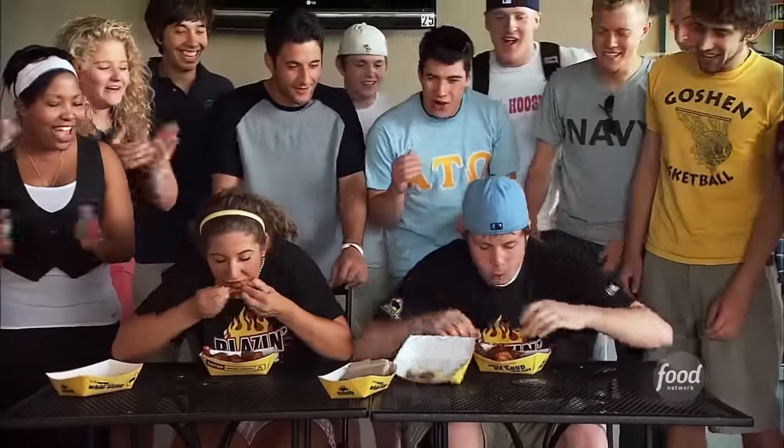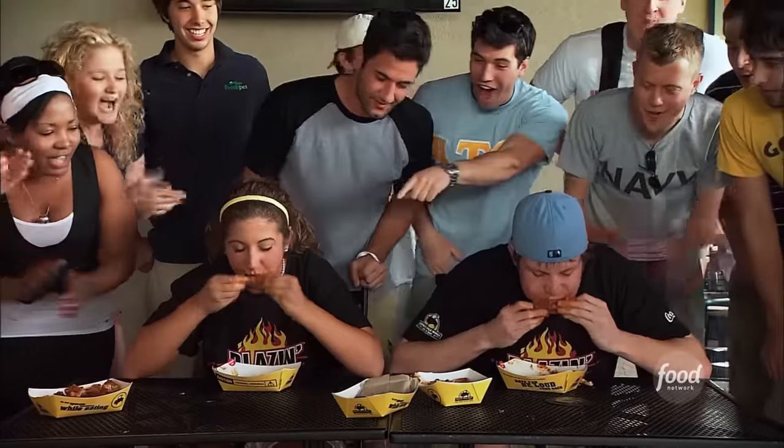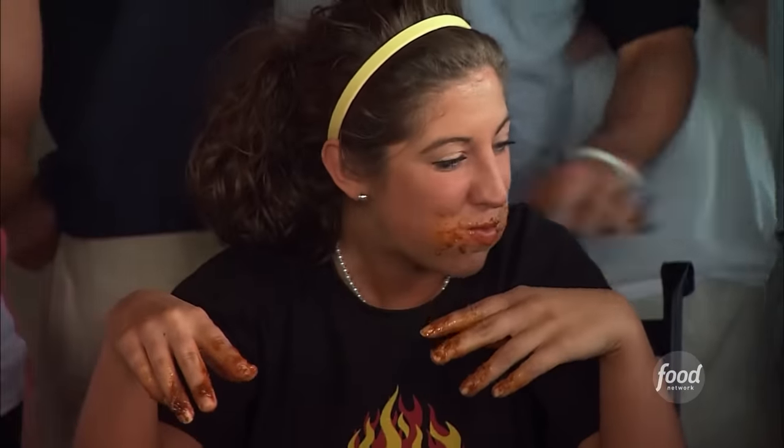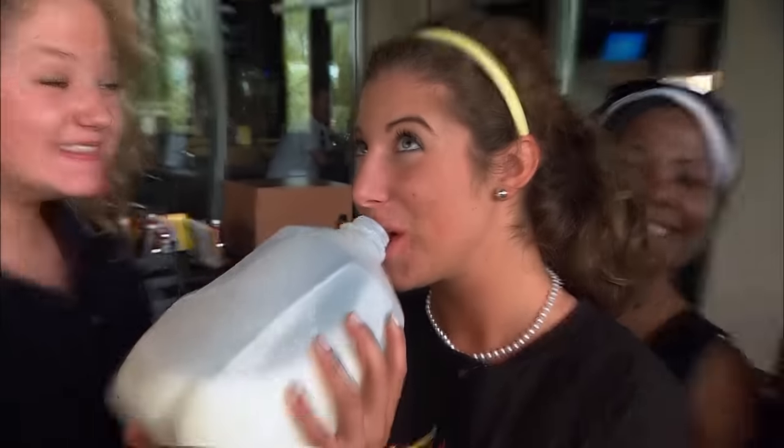12 wings in six minutes. By the third or fourth wing, it's extremely hot, and by the eighth or ninth wing, everything's numb. If you're up for this challenge, just remember: water only makes the heat worse. Milk soothes the burning mouth much faster.